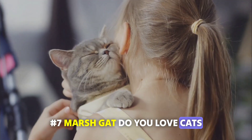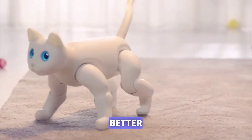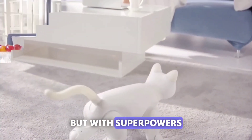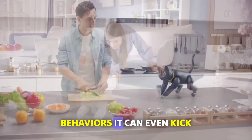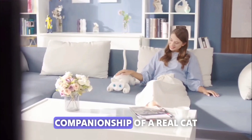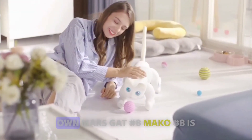Number 7: MarsGat. Do you love cats but your parents won't let you have one? Well, we've got something even better. Meet MarsGat, the Bionic Cat Home Robot. It combines advanced technology and humanics just like a real cat, but with superpowers. MarsGat is fully autonomous and has its own feelings and behaviors. It can even come to you and find its food. With MarsGat, you can have all the fun and companionship of a real cat without the mess or hassle.